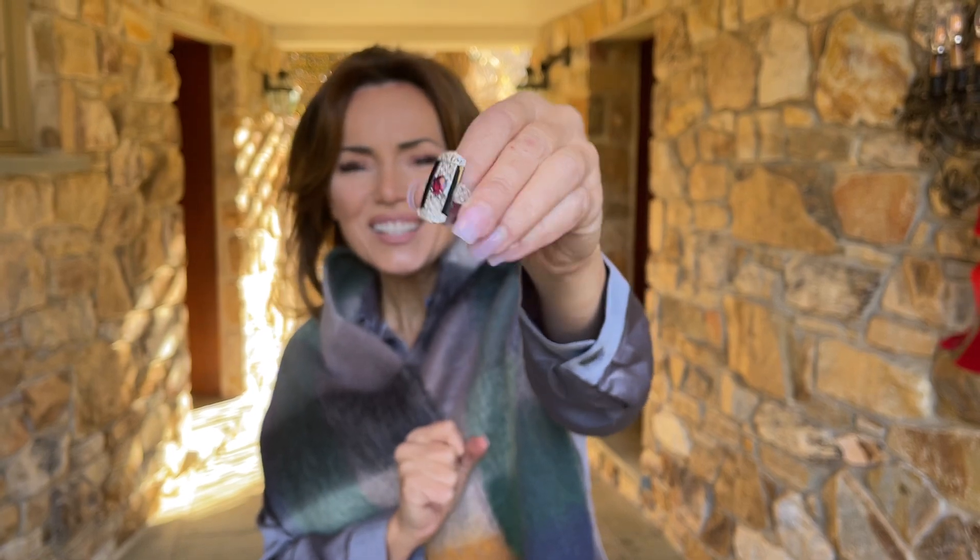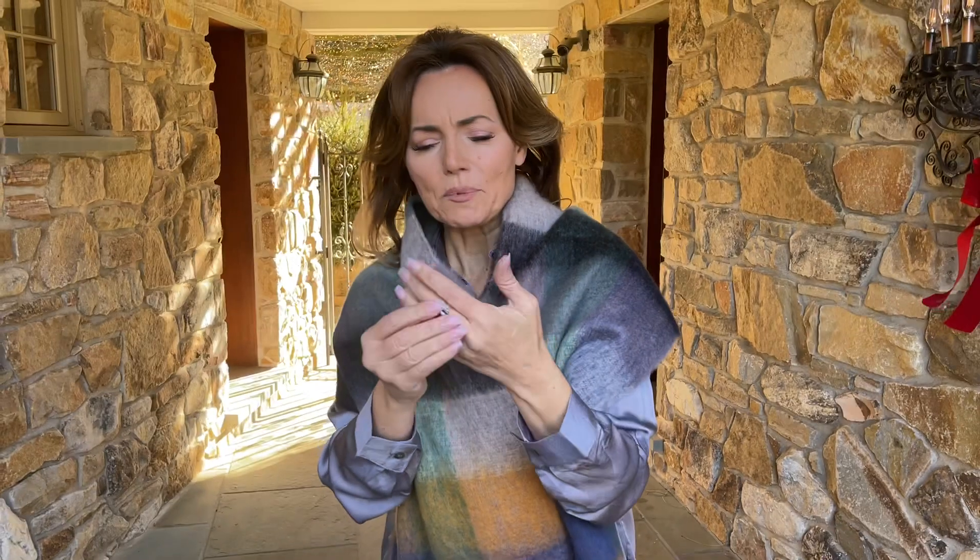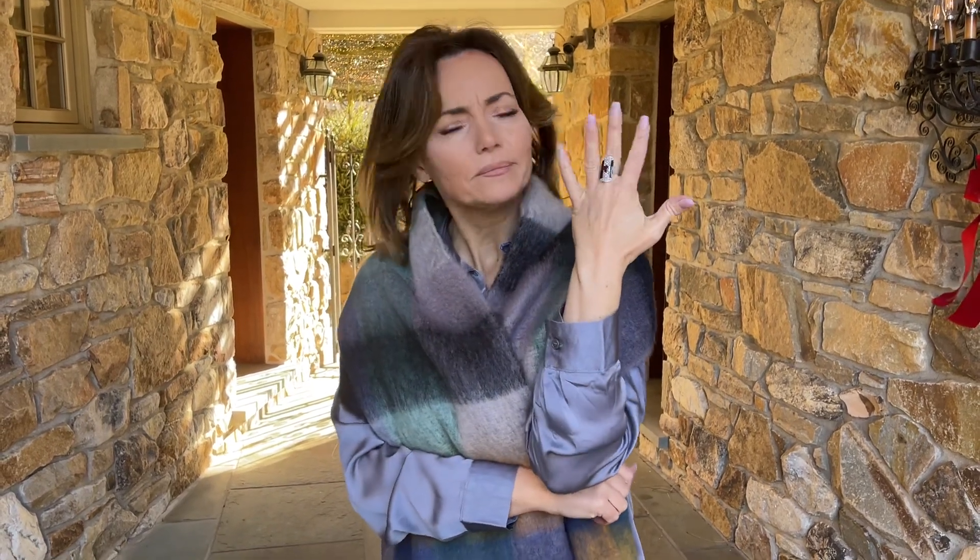Isn't that gorgeous? Oh my gosh, doesn't that look like it came from someone whose last name was Vanderbilt or something? Love that. This is a ring that I think is absolutely beautiful.